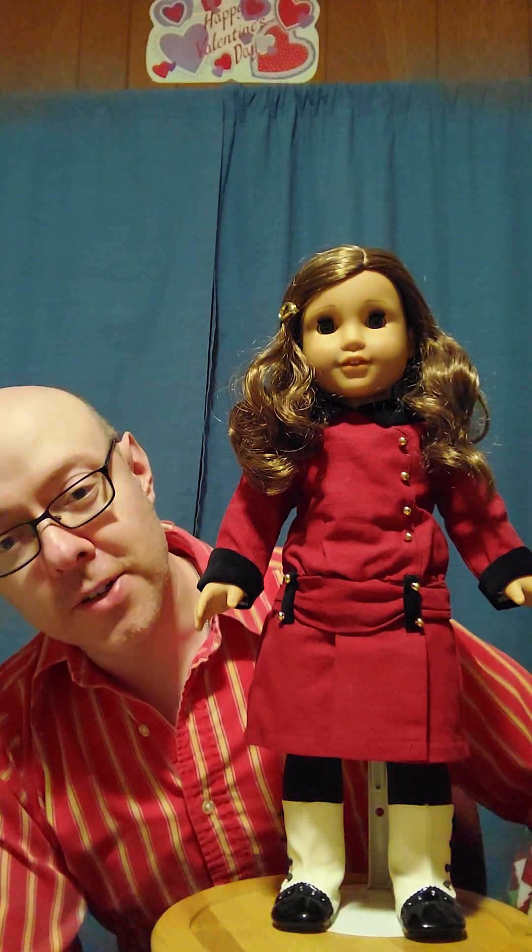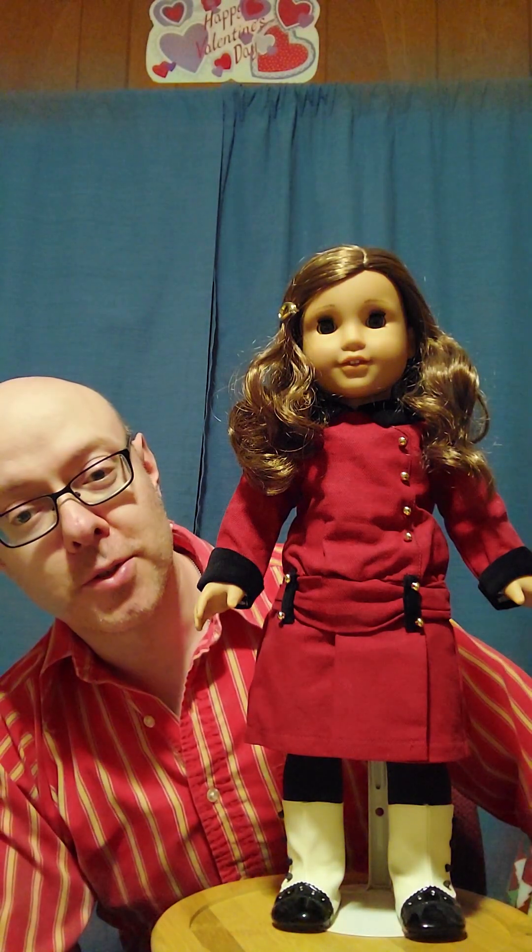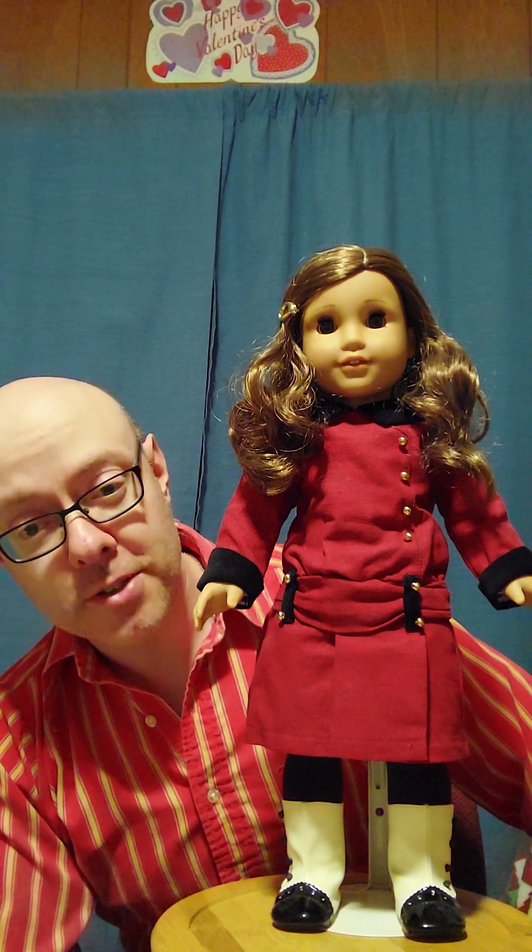Hey y'all and welcome back to my channel. Today's featurette is going to be Miss Rebecca Rubin. She's going to be getting changed into her original first version of her Hanukkah dress.